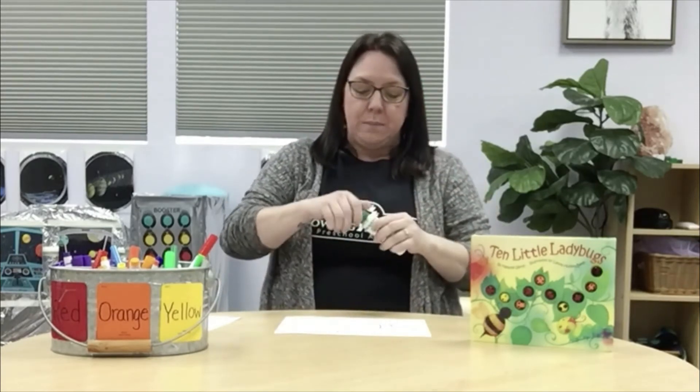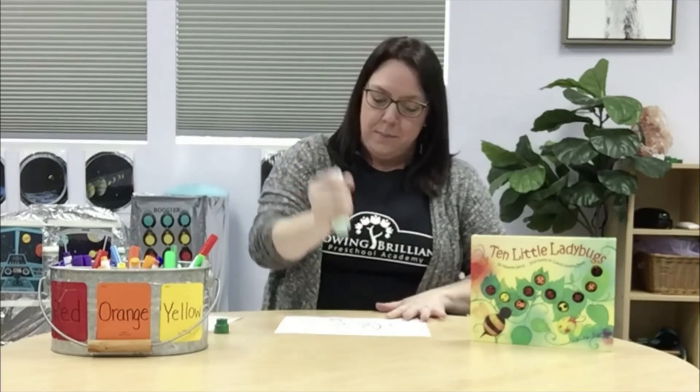Are you ready to do some art together? Today we read Ten Little Ladybugs, practiced counting ten ladybugs, and even did some backwards counting from ten to one. Now we're going to do an art activity that's also a math activity! You'll need a picture of a ladybug — you can print a template or draw your own — and we're going to practice dotting with a dauber, a special paint with a sponge at the end. This works on whole arm movement and hand-eye coordination.